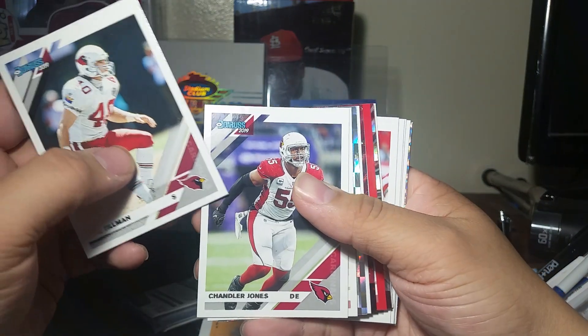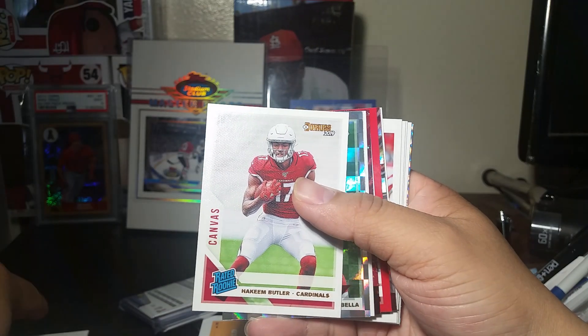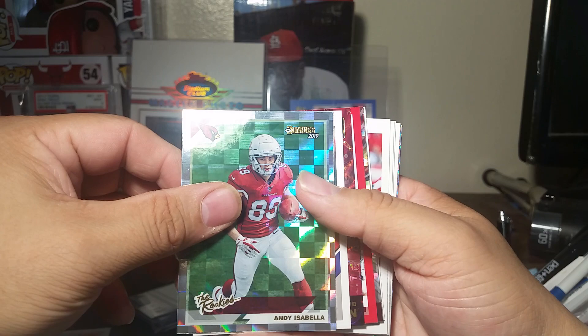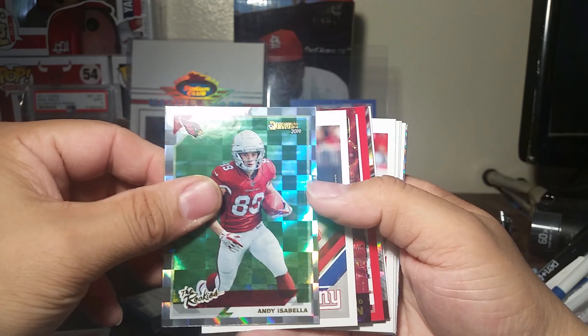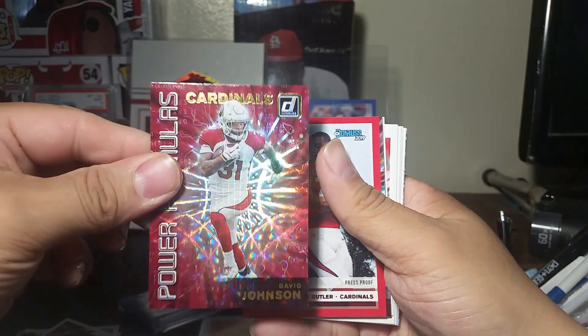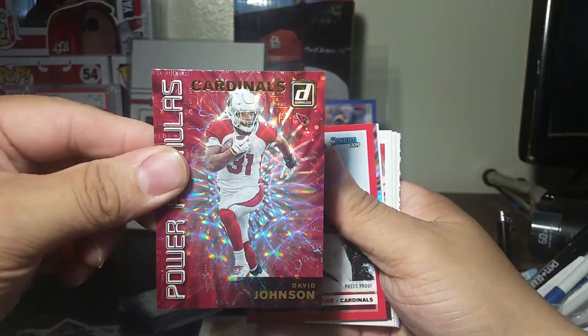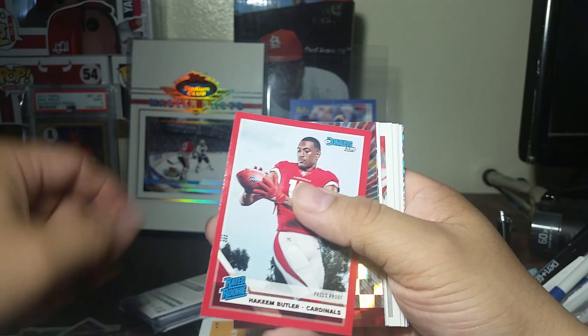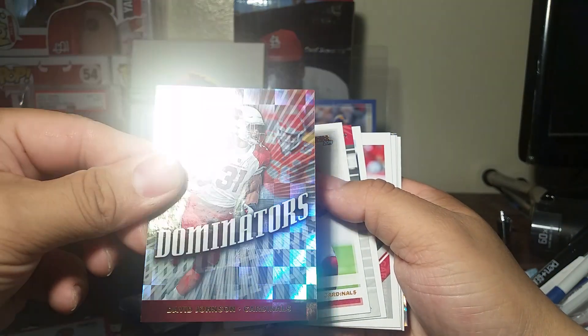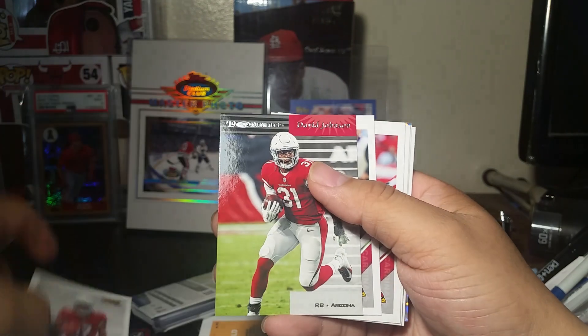Pat Tillman, Johnny Jones, Hareem Butler, and Isabella - nice design on that one. The card just pops out, beautiful. David Johnson, Hareem Butler again.